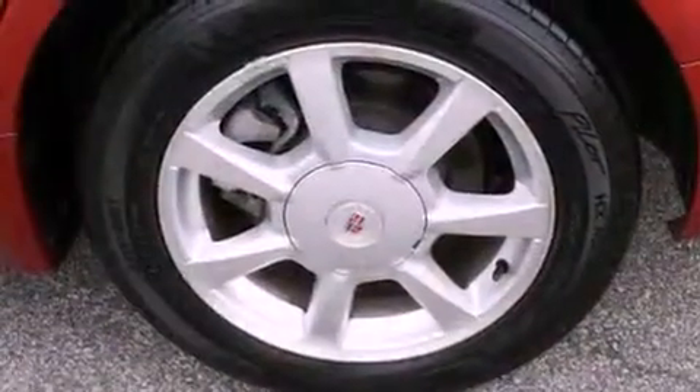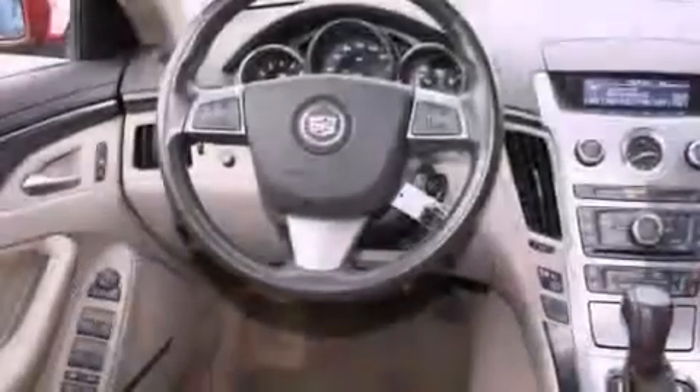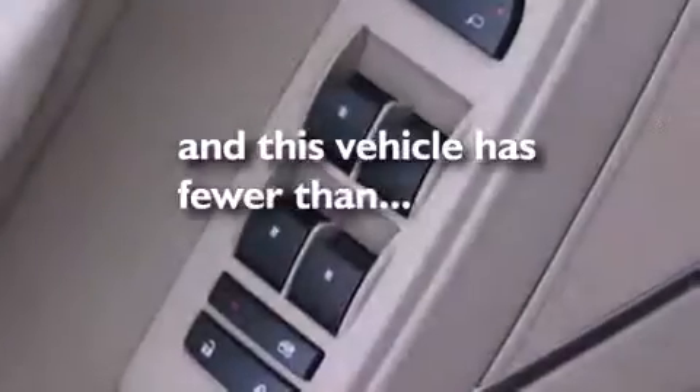The following features are also included: air conditioning, cruise control, heated side-view mirrors, a leather-wrapped steering wheel, a security system, a stability control system, OnStar, an anti-lock braking system, a rear window defroster, and this vehicle has fewer than 68,000 miles on the odometer.